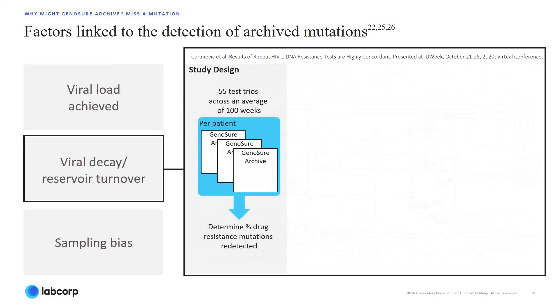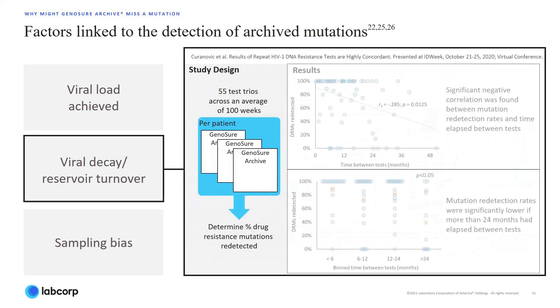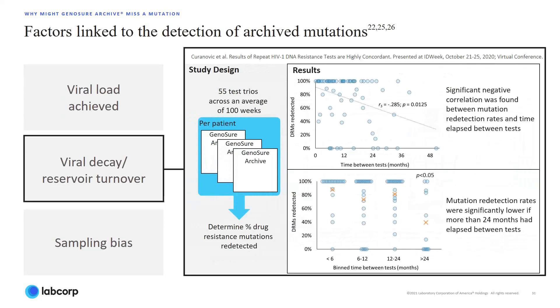Decay of proviral DNA due to natural cell turnover in a latent reservoir results in loss of drug-resistant mutations. At ID Week 2020, Saranovic presented a study that evaluated the mutation redetection rate and concordance of HIV-1 DNA tests among patients having three separate HIV-1 DNA resistance tests along with corresponding viral load measurements. The tests were performed across an average of 100 weeks. The results demonstrated a significant negative correlation between redetection of drug-resistant mutations and time between testing.